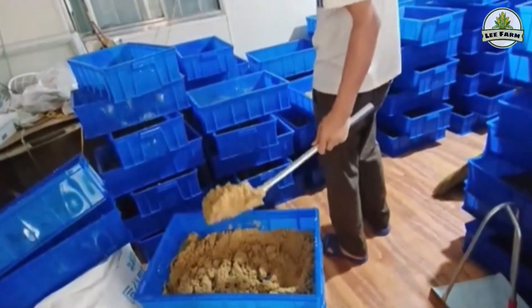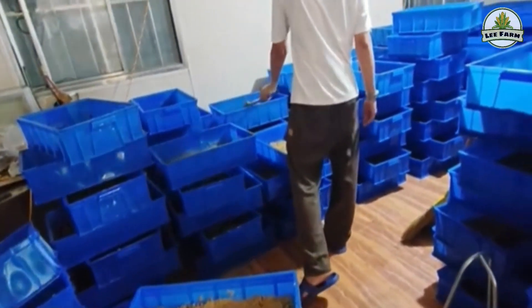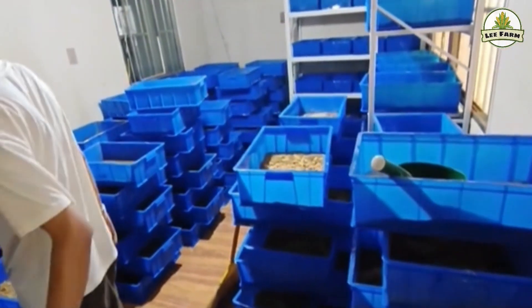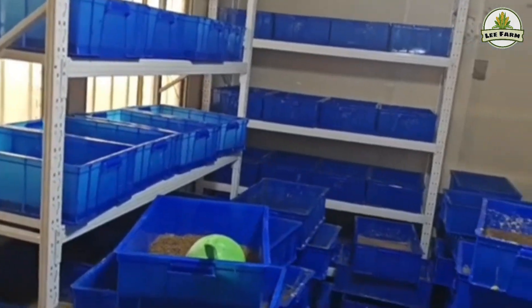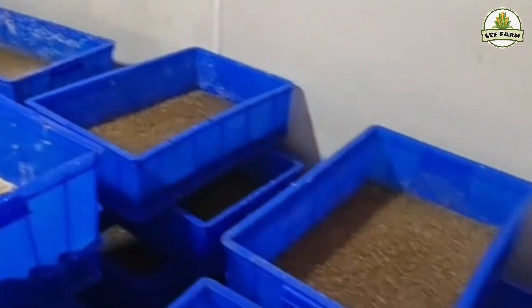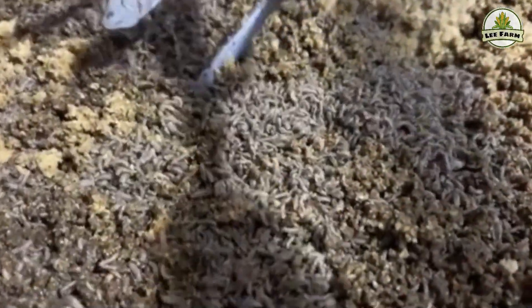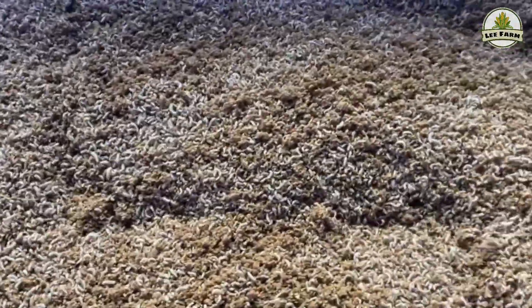Excessive moisture can cause young larvae to suffocate and die in large numbers. A popular reference formula: 25 grams of eggs mixed with two kilograms of chick starter crumble plus water containing specialized microbes to reduce odor and increase survival rate. This mixture should be divided evenly into two trays measuring 40 by 60 by 10 centimeters so the larvae develop uniformly without overcrowding. Throughout this stage, the trays are covered with fine mesh to prevent house flies and other insects from entering. After about five days, when the larvae are larger and more active, the entire batch is transferred to larger trays or troughs for the main fattening stage.